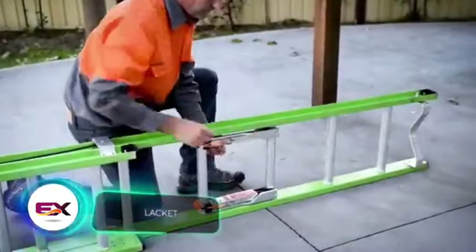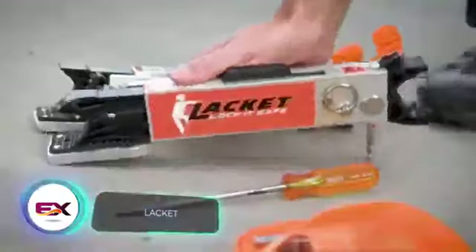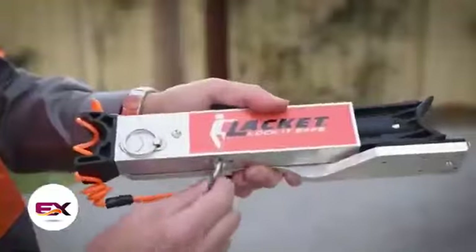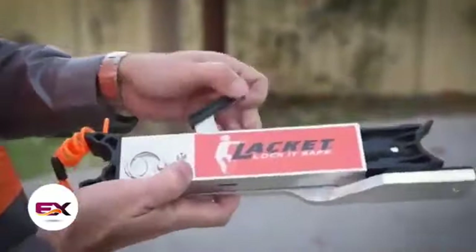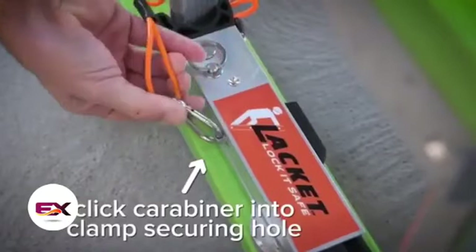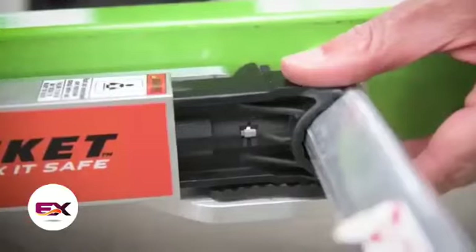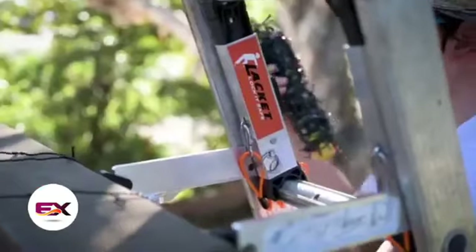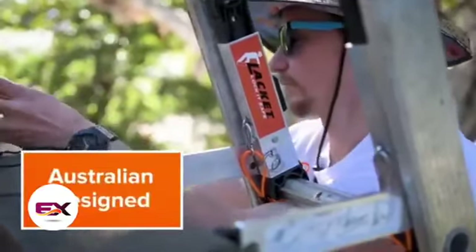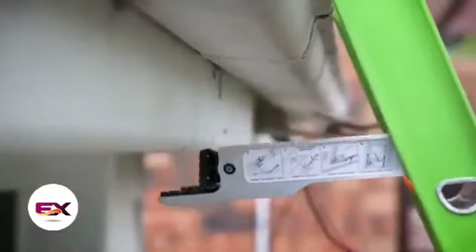Meet the Lackett Stabilizer, a game changer for ladders. No more fretting about the ladder tipping backward or sliding sideways. This stabilizer is top-notch and won the 2017 SafeWork NSW awards. It's the only adjustable stabilizer on the market that secures the ladder in position before the worker starts climbing. The only downside is that the Lackett comes with a price tag of $297.